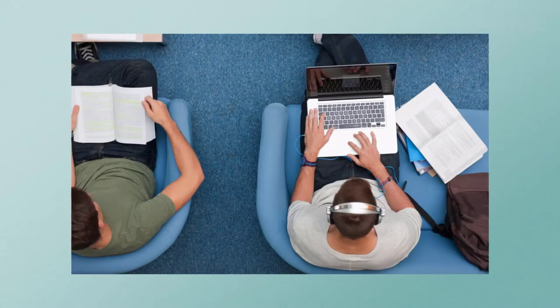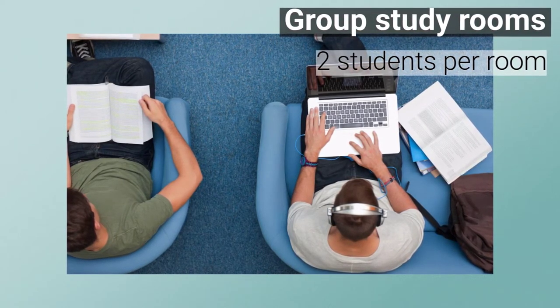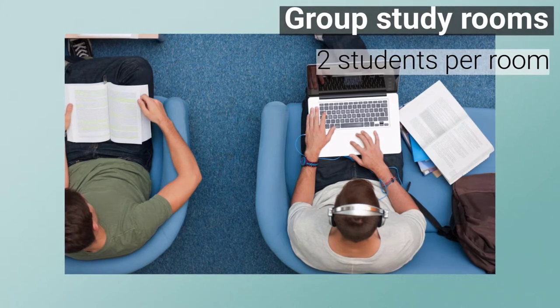Looking for group study spaces? These are bookable online, but note that we've had to limit these spaces to two students per room due to the current health guidelines.